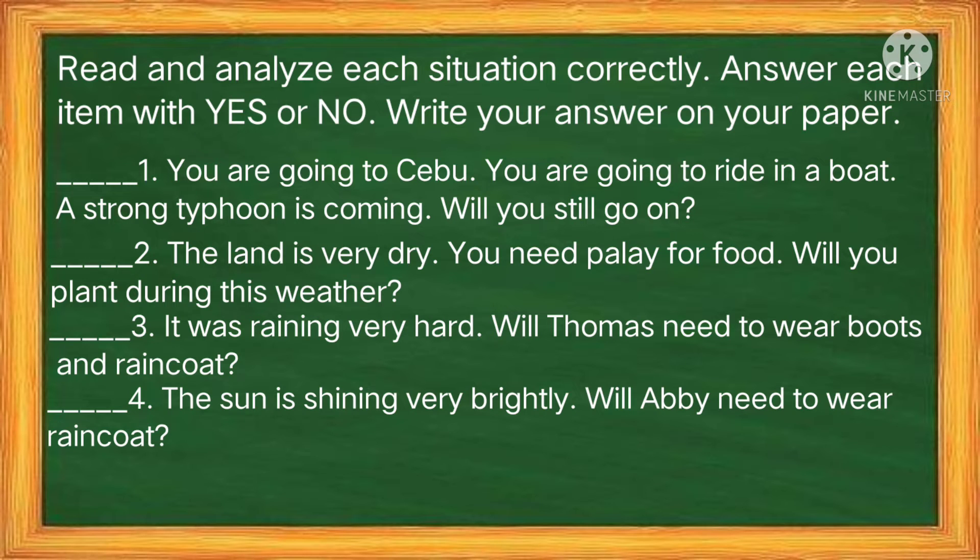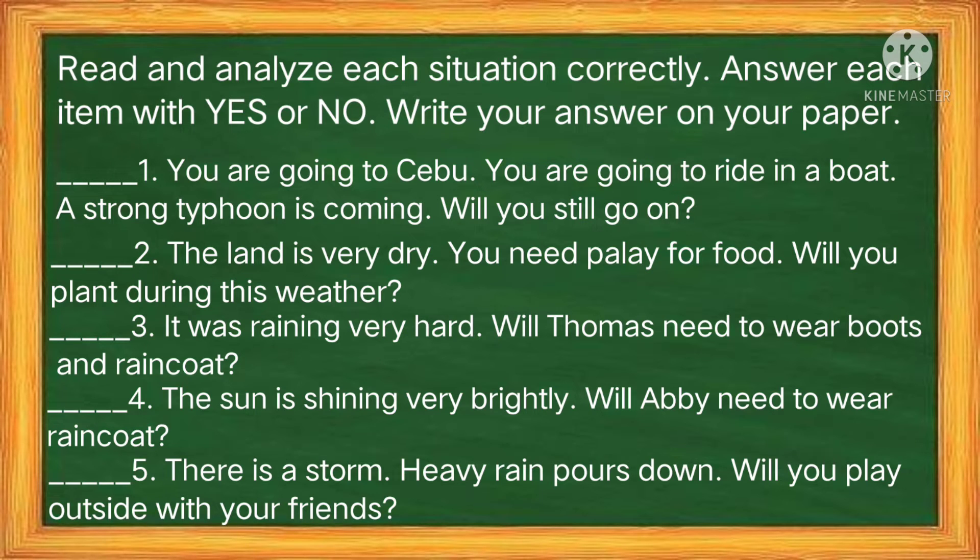Number 4: The sun is shining very brightly. Will Abby need to wear a raincoat? And number 5: There is a storm. Heavy rain pours down. Will you play outside with your friends?